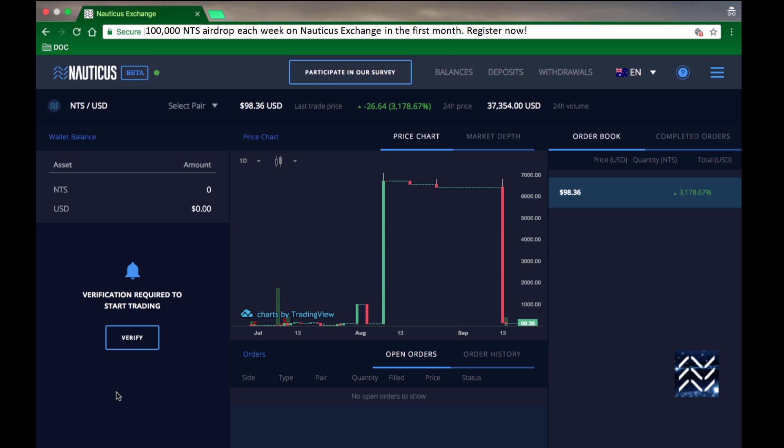Hi, I'm Andrew, Head of Communications here at Nauticus Exchange. Welcome to the Dummies Guide to Passing KYC.